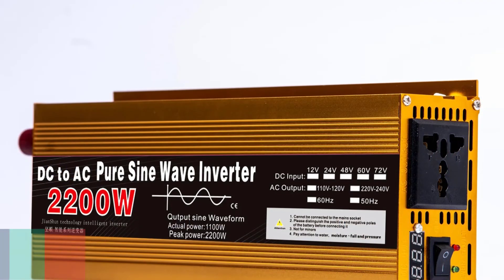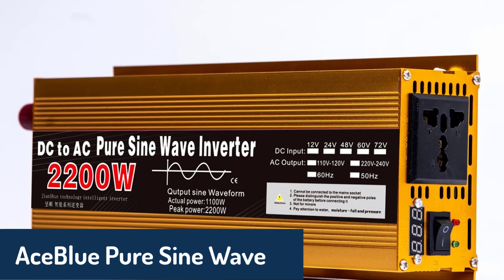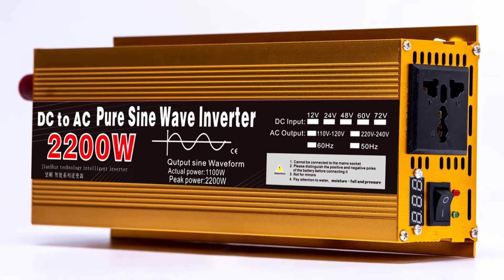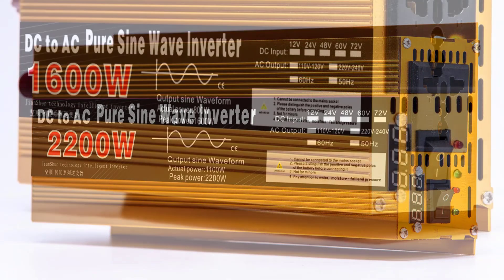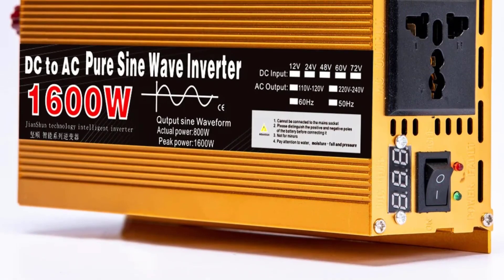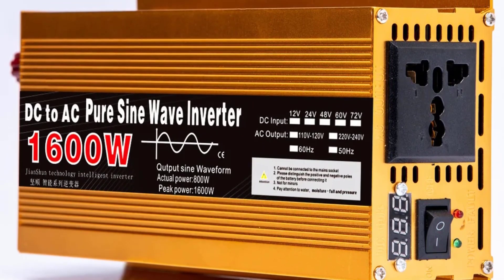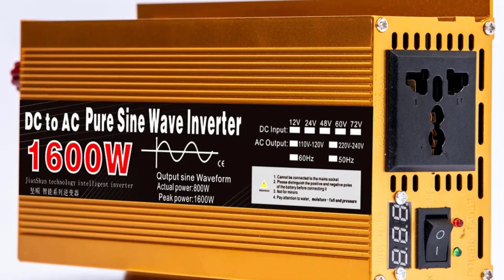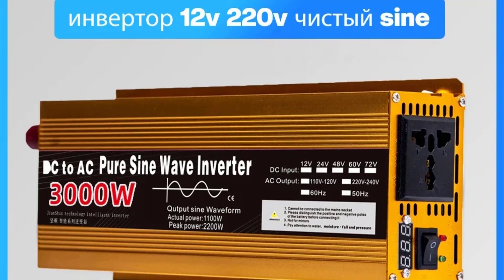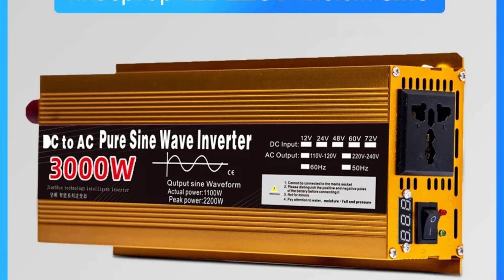Number two on our list is the ACE Blue Pure Sine Wave Inverter, offering remarkable versatility for solar-powered systems and other off-grid setups. This inverter comes with options for input voltages of 12 volts or 24 volts, allowing for flexibility based on your specific energy needs. Output voltages are set at 220 volts with a pure sine wave form that ensures safe operation for sensitive electronics. The ACE Blue is available in three models: 1,600 watts, 2,200 watts, and 3,000 watts, making it customizable for various power demands.